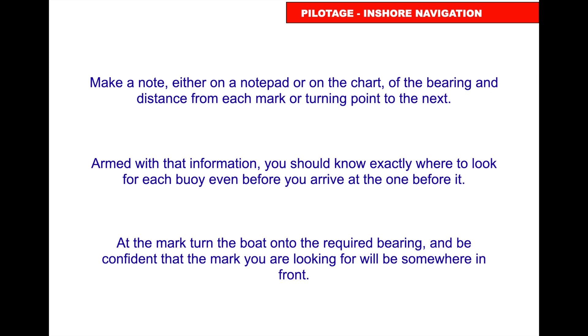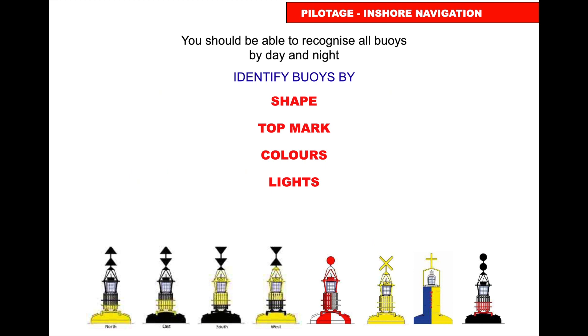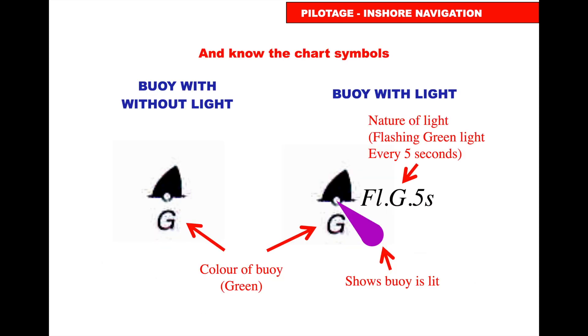Before you get to a buoy, tell the helmsperson the bearing to the next one. At the mark, turn onto the required bearing and be confident the next mark will be somewhere in front of you. This should all be on your pilotage plan and written down. You should be able to recognise all buoys from their shape, top mark, colours, and lights.